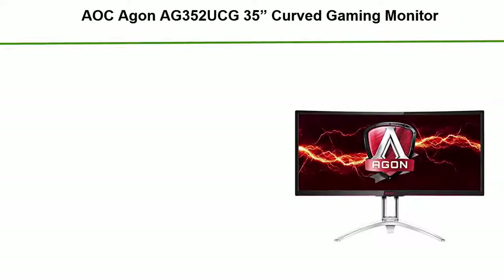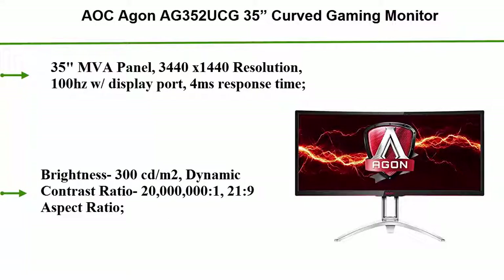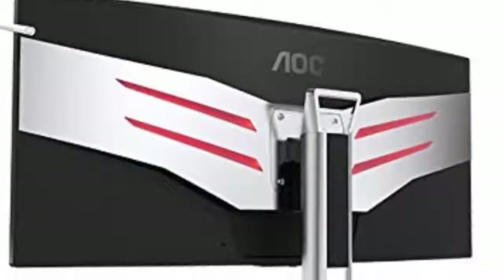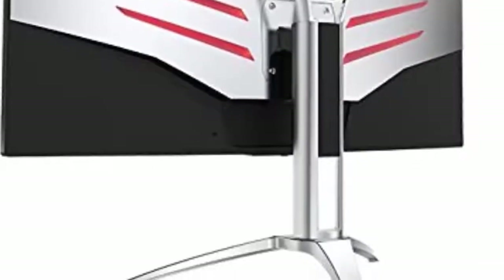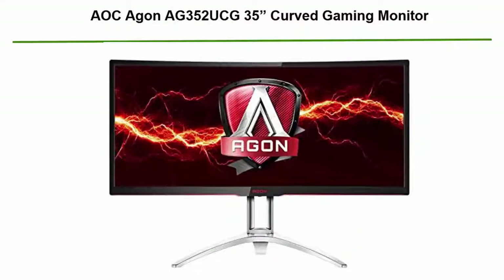Number 1: AOC AGON AG352UCG 35-inch curved gaming monitor. Specs: 35-inch MVA panel, 3440x1440 resolution, 100Hz display, DisplayPort, 4ms response time, brightness 300 cd/m², dynamic contrast ratio 20,000,000:1, 21:9 aspect ratio. Connectivity includes DisplayPort 1.2, HDMI 1.4 (x2), USB 3.0 with charging, speakers, and audio line out. G-Sync compatible, compatible with Windows 10, 1800R curve, wall mountable, and height adjustable.